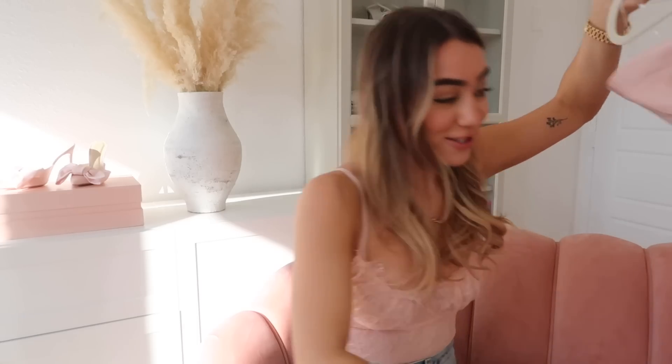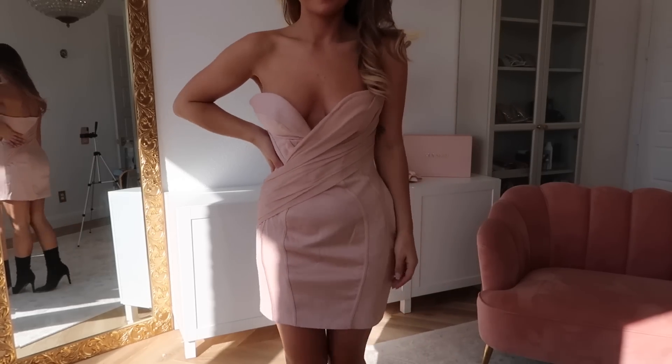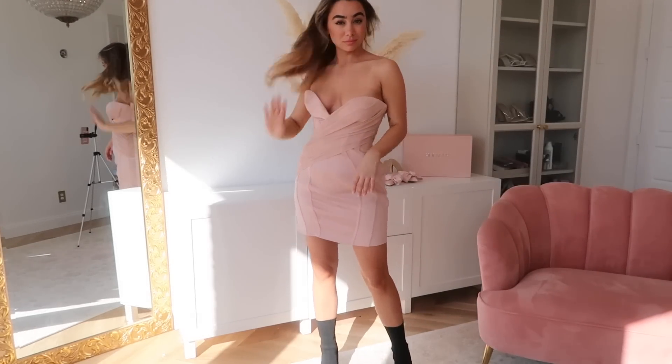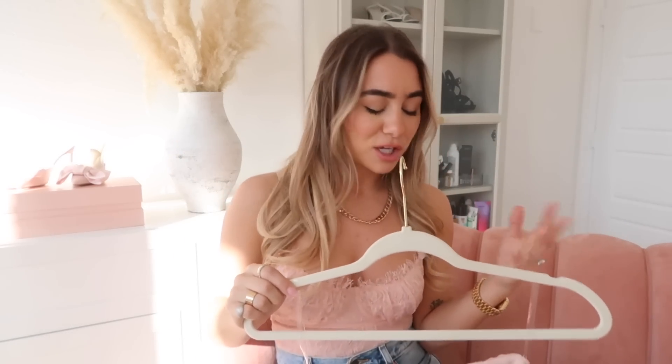Moving into their dresses, which are truly their specialty — everything fits so amazingly and is so flattering. I just felt sucked in and flattered everywhere, which is really nice when you're looking for a special dress. This first one is so pretty — super simple but gorgeous. It's this dusty rose nude color, one of my favorite colors, with very subtle draping and corset detail. It's the perfect length, cups you right at the boob area, cinches you in at the waist, and is so flattering. A simple beautiful strapless dress — really a blank canvas you can style so many different ways.